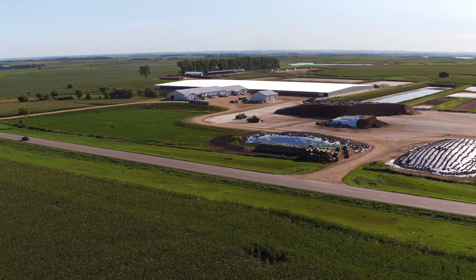AB Vista is a global animal nutrition company that is a division of AB Agri, which in turn is a division of Associated British Foods.